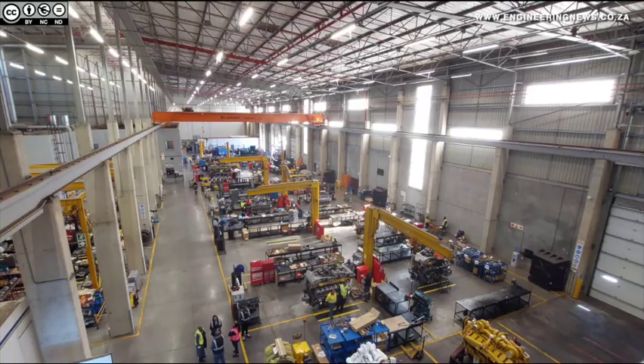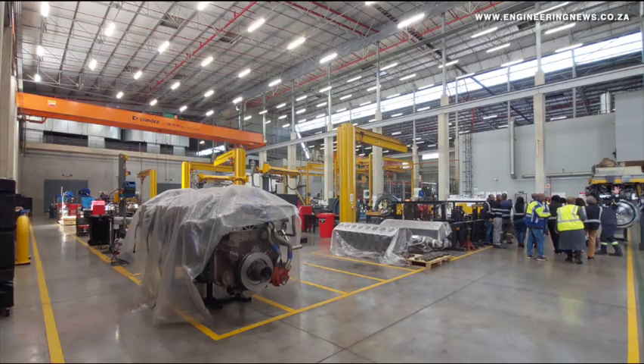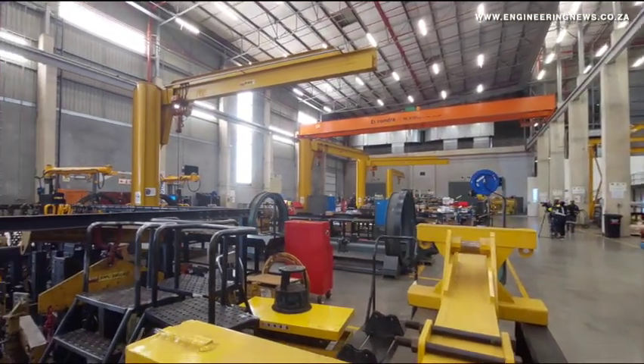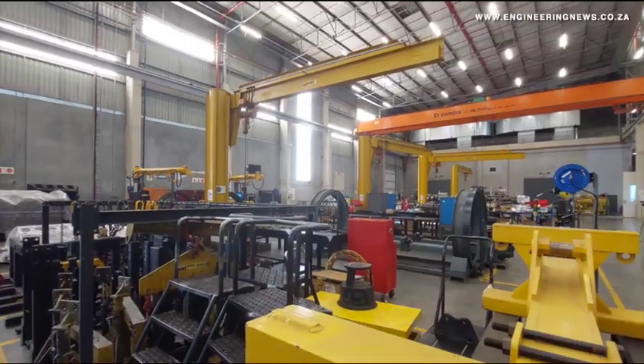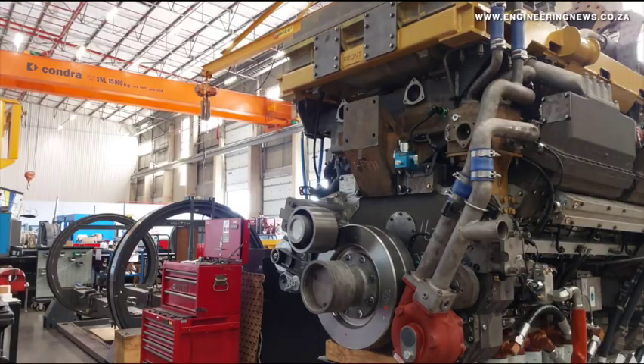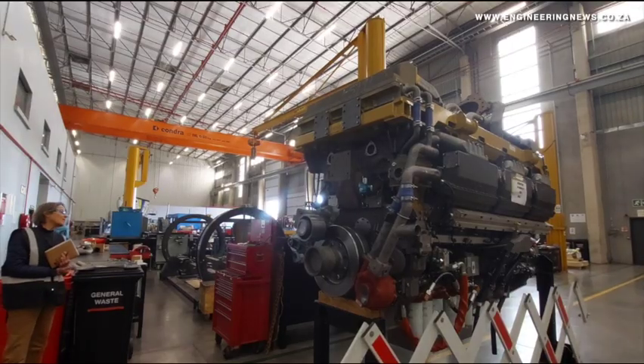The Cummins South Africa Master Rebuild Centre has the capacity to rebuild 14 high-horsepower engines a month, restoring engines to their original factory condition with a full warranty. Plant Manager Aubrey Rambau says any one engine offers four life-cycles if rebuilt according to world-class standards.